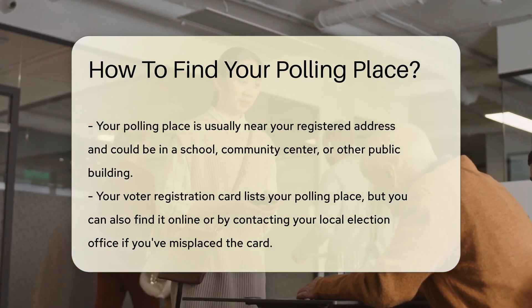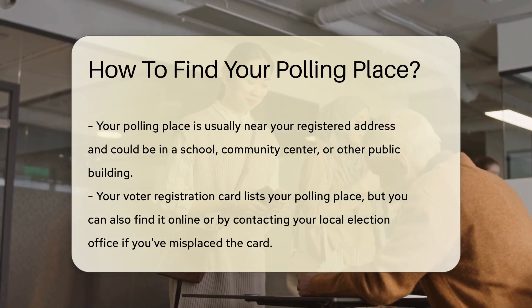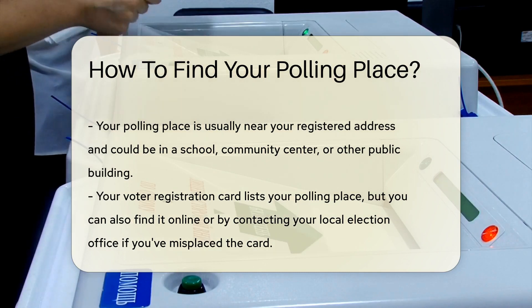Your voter registration card also lists your polling place. If you have misplaced it, don't worry. You can still find your polling place online or by contacting your local election office.